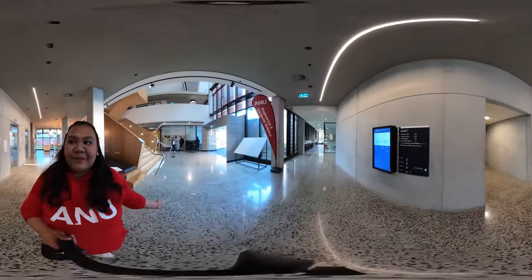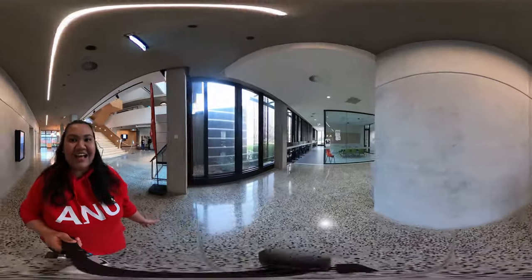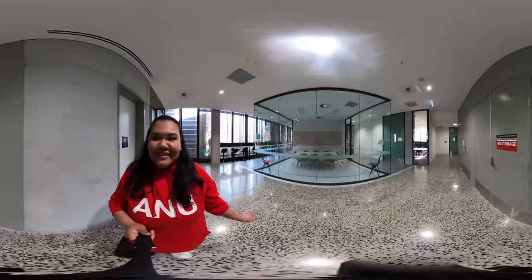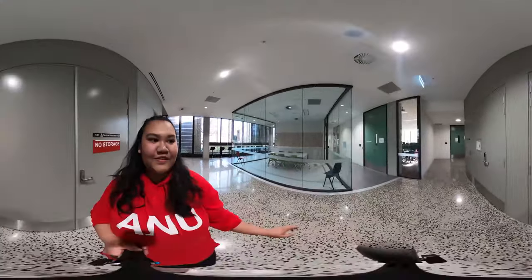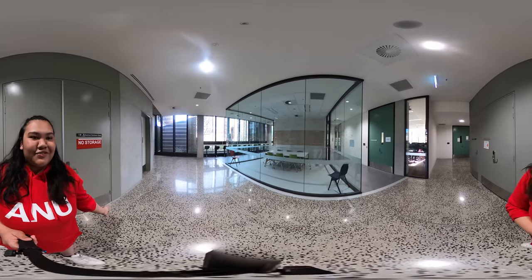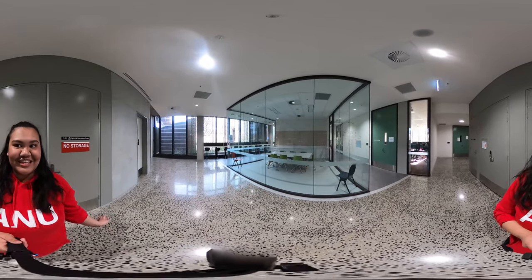Mostly if you're doing computer science, this is where you would be based. This is where we do our labs and tutorials and things like that. This is one of the labs that we have, and this is one of the concert rooms. One thing that's really fun is we have drop-ins, peer assisted learning, and things like that.